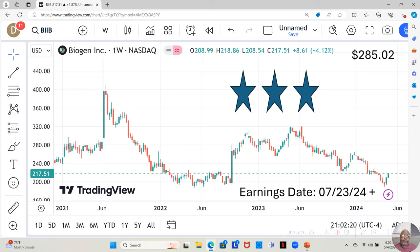Next we have Biogen, a three-star. They have an earnings report coming out on July 23rd. They are currently at $217.51 a share, and Yahoo analysts estimate they can move up to $285.02 a share. They are actually up — not significantly — but up for their second straight week. We want to see what they do moving forward. I'm actually holding an options contract on this one. I'm behind a little at the time, so I'm hoping they continue to move up.